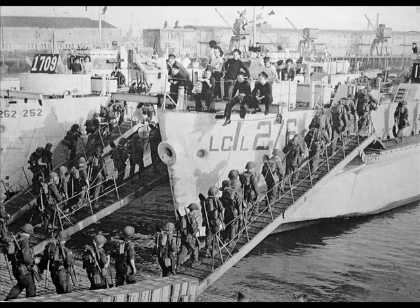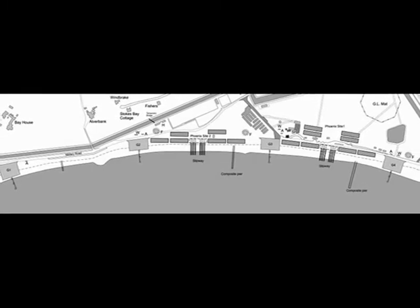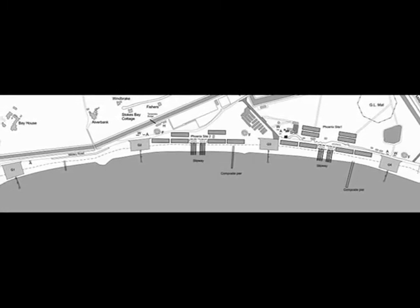On June 6th, there were ten Royal Canadian Navy flotillas, each with three LCIs, which landed 4,600 men. The final plan for the embarkation hards, designated G1 to G4, included the whole of Stokes Bay.